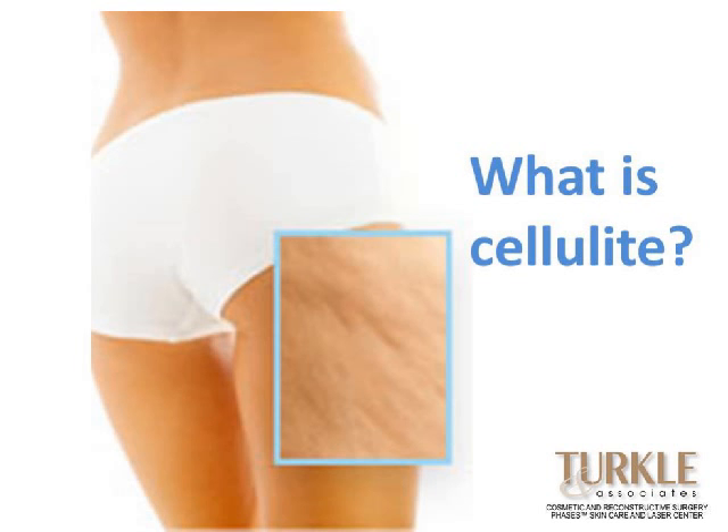A lot of the cellulite treatments now are aimed at trying to disrupt those little fibrous connectors and release them, allowing that dimpling and indenting to come up. It's kind of like if you've got pleats that have been sewn into your couch where they've tried to create tufting. If you went in and cut all those cords that are pulling the tufts down, your couch would be flat. And probably for the couch that's not a good idea, but for the backs of our thighs, it might be okay.